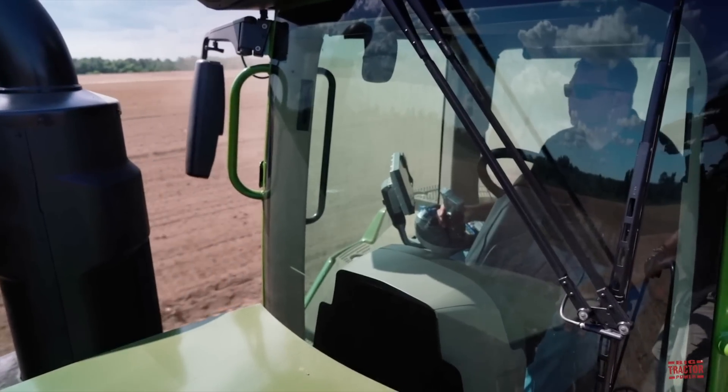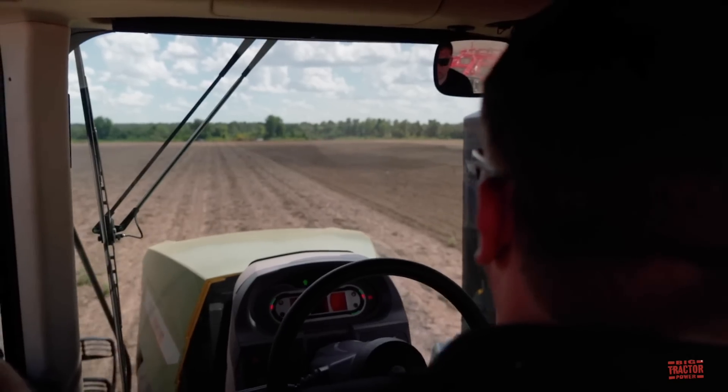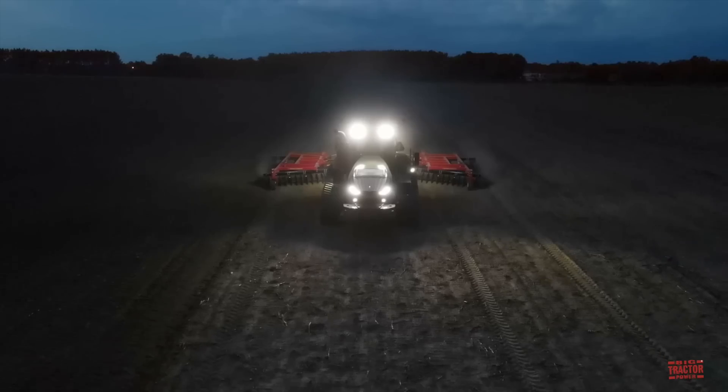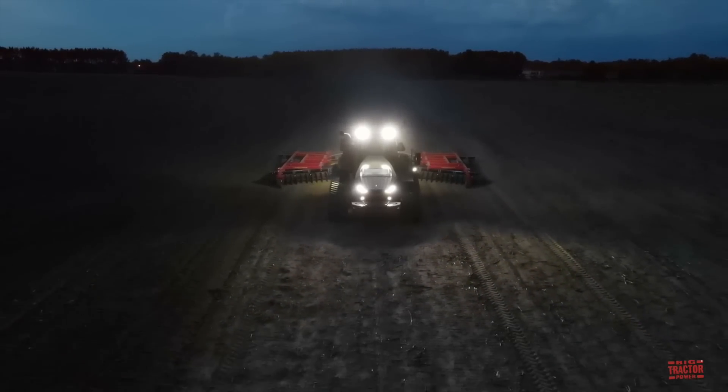This low engine speed concept has become very popular with Fendt tractors using the MAN engines. The mobile track system has always provided customers with an exceptional ride. Now paired with the new low-rev engine concept, Vario drive transmission, and new suspension elements, the 1100 Vario MT delivers big on ride quality.